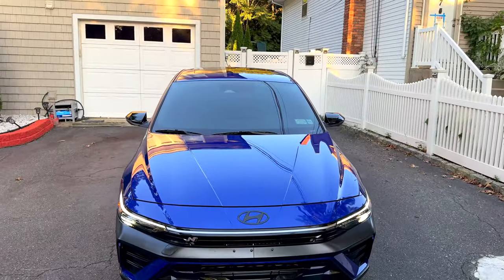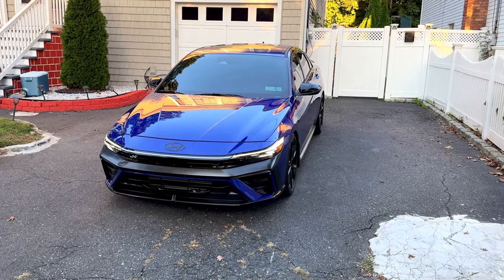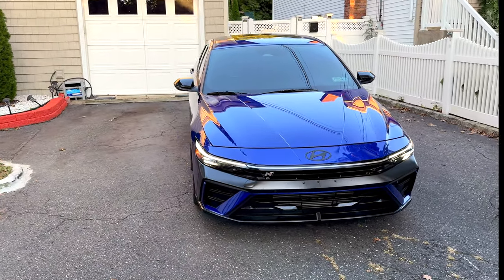What's going on guys, welcome back to the channel for another Elantra N video. Today we're gonna be talking about all the things that I love about this car.